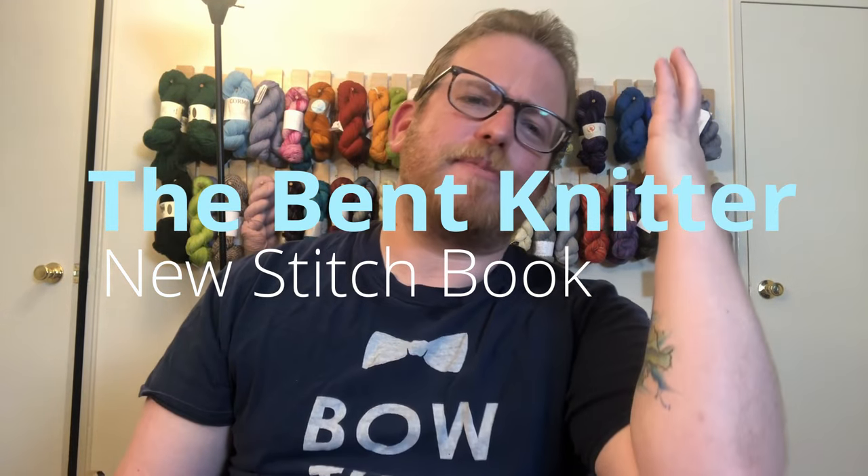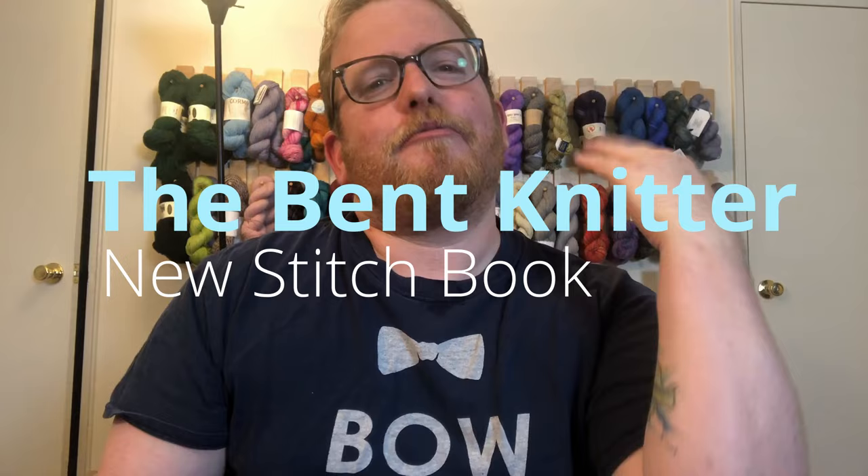Hi everyone, welcome back, this is The Bent Knitter. Sorry for the video being a day late — please forgive me. I got really busy over the weekend with work at my other job, but here I am, a day late, not a dollar shy I guess.